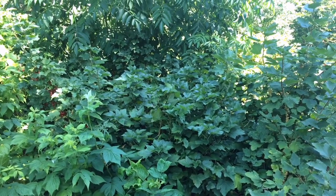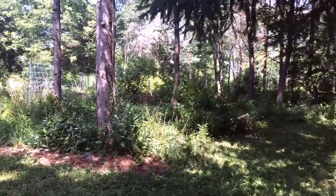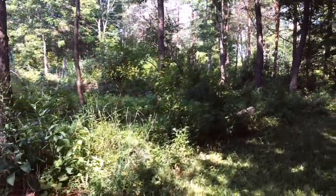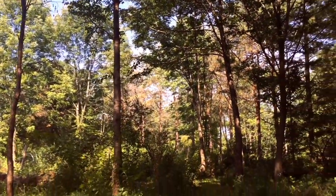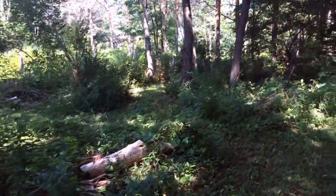Out here at the main Edible Acres site, our six-acre site just north of Trumansburg, New York, we've got a whole lot of overstory that we're working with. This is the dominant context for most of the landscape — most of you would consider this wooded or at least pretty darn shaded.